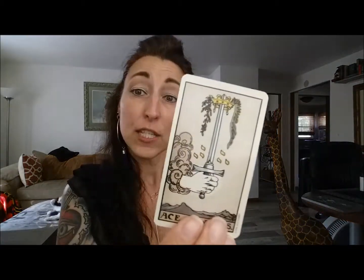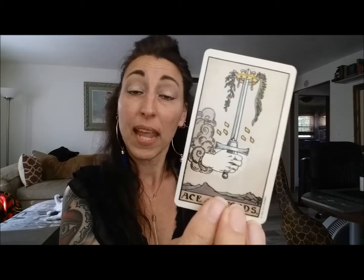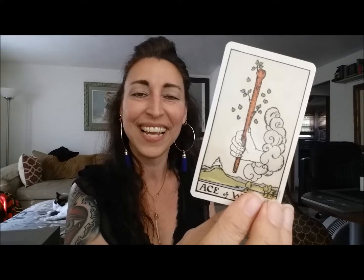Each one of these suits is also associated with an element. We have swords associated with air — swift thought. Just think about the way that air moves, and that's going to help you interpret your swords. Then we've got the wands, and wands are about fire — fiery, passionate, action, spark. That's what I want you to think about when you see wands.